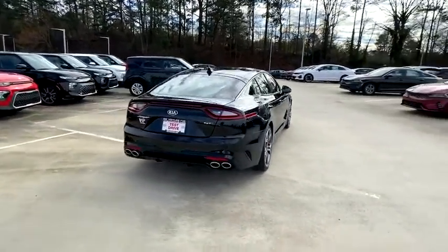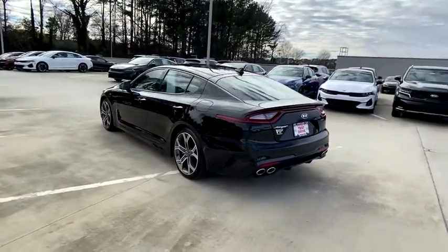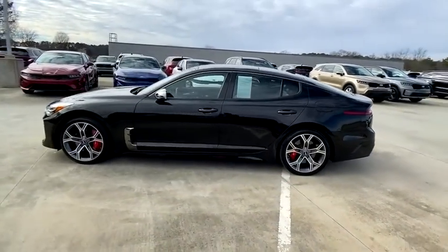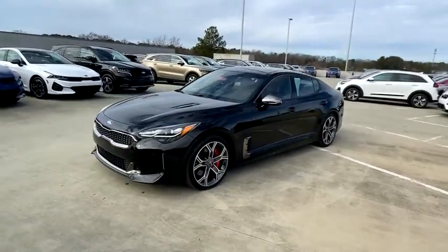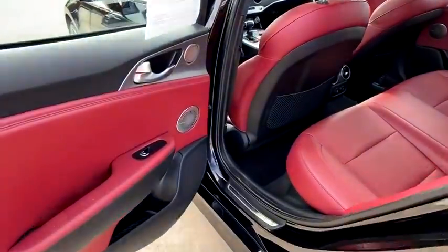This vehicle has less than 40,000 miles. Here are some of this vehicle's great options: compass, trip computer, outside temperature gauge, cargo net, leather seats, engine immobilizer, body color door handles, power tilting steering wheel, and power rear window sunshade.